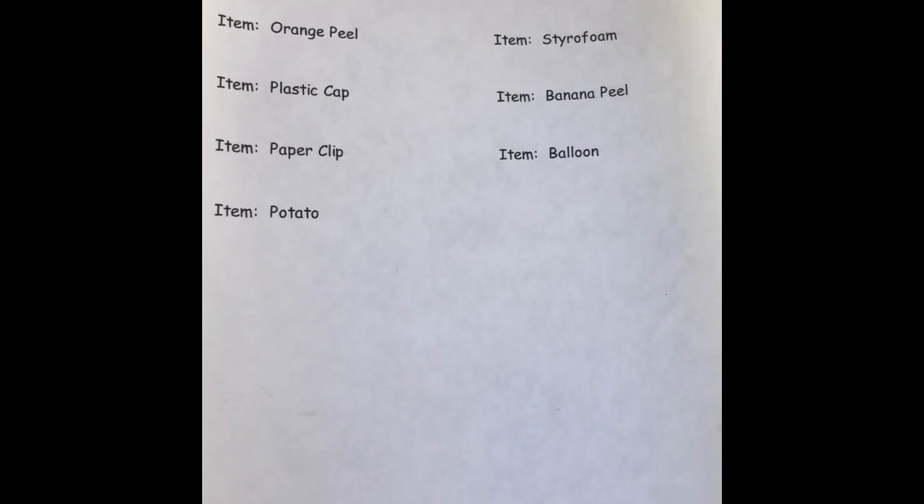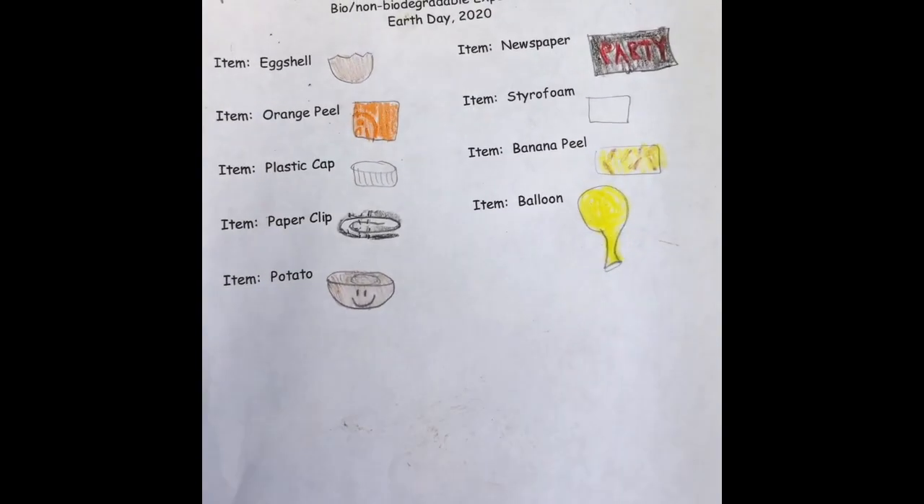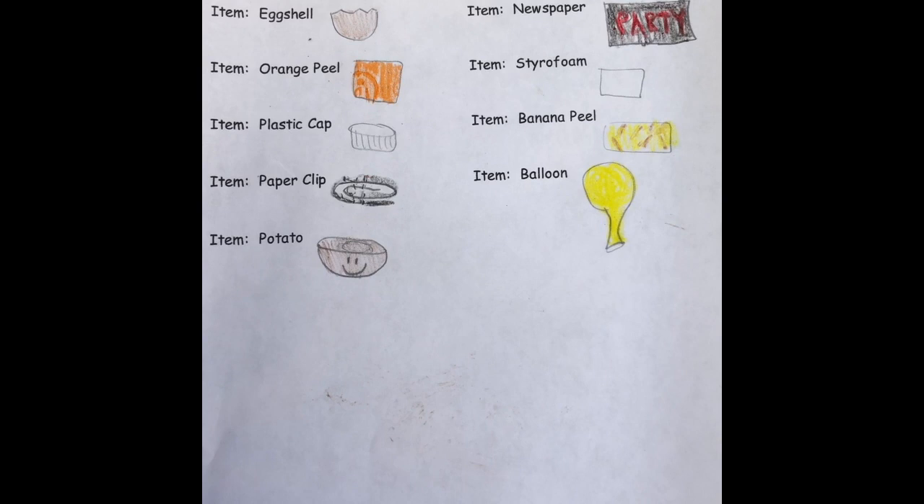Hi everybody! It's Wednesday so it must be time to dig up our biodegradable and non-biodegradable items and see what's happened to them.